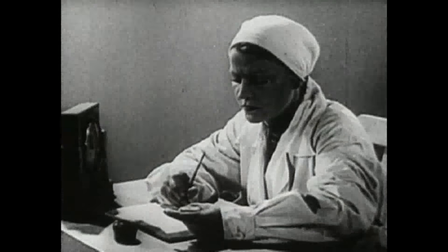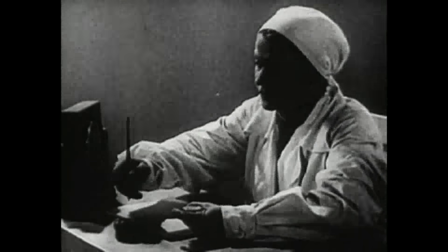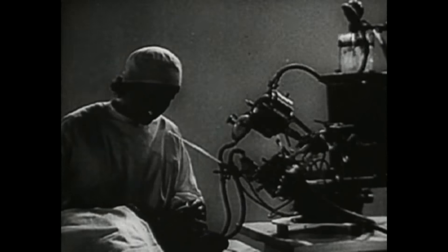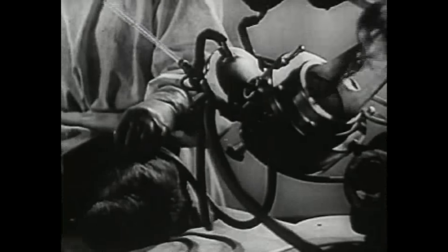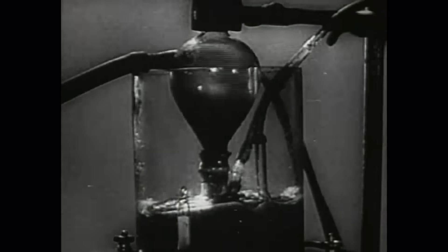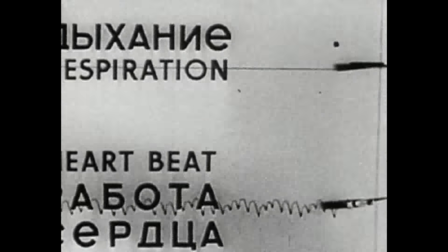Ten minutes have elapsed since the animal died. The blood removed from the animal is pumped back into its vessels by the autojector. The artificial blood circulation gradually induces the heart to start beating again. The heart's action begins to be normal. The first sigh.